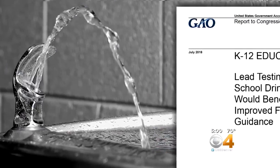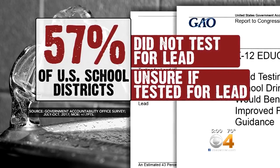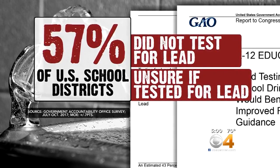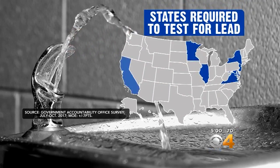How much lead is in the water where your kids go to school? Do you know? It's something a lot of parents are concerned about lately. The Government Accountability Office reported 57% of school districts in America either did not test their water for lead or were unsure if they did. Tests are mandatory in only seven states.